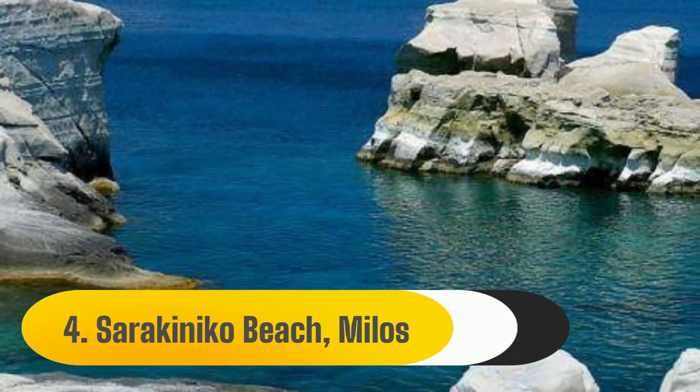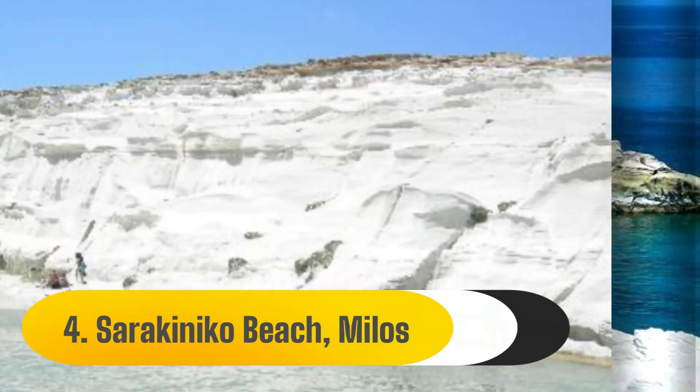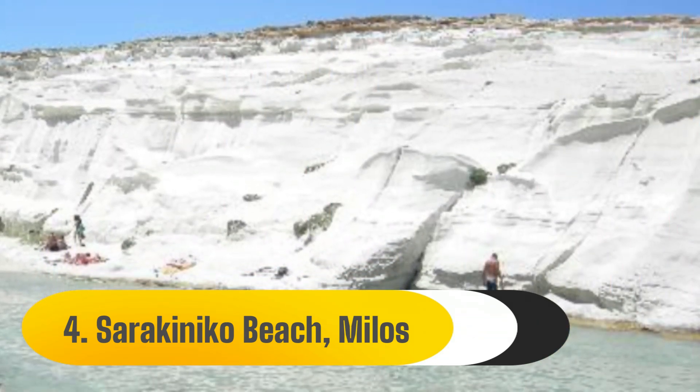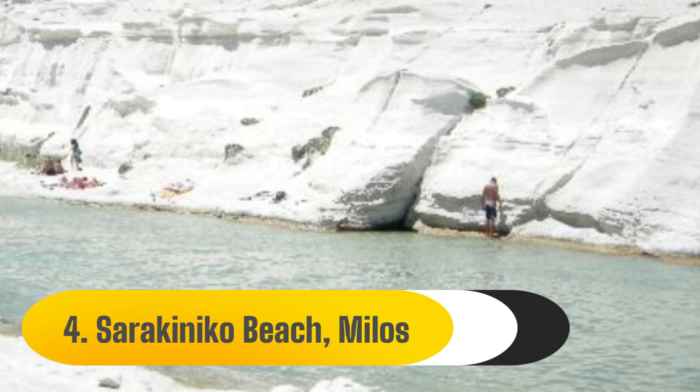4. Sarakiniko Beach, Milos. The breathtaking Sarakiniko beach with its lunar-like scenery is another well-liked beach on Milos. The rocks resemble another planet more than a regular beach because of their whiteness and forms.